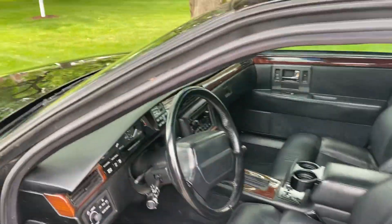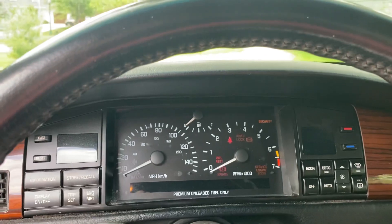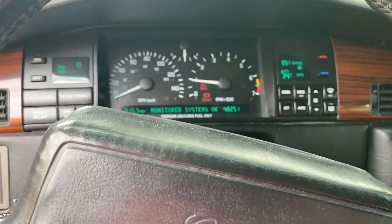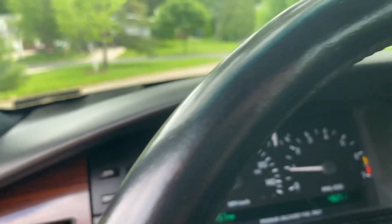It just runs and drives great. I had it with 13,000 miles when I bought it, and it now has 48,000 on it — but super, super clean. Air conditioning works perfectly.